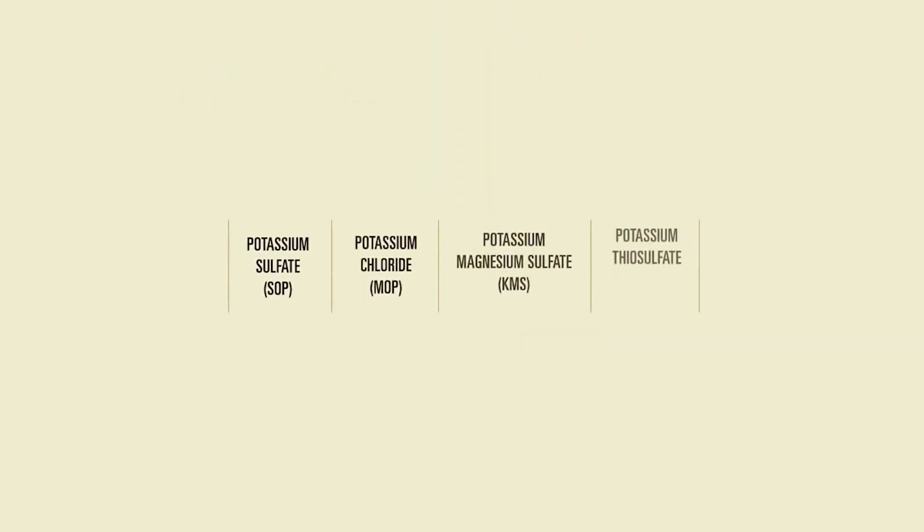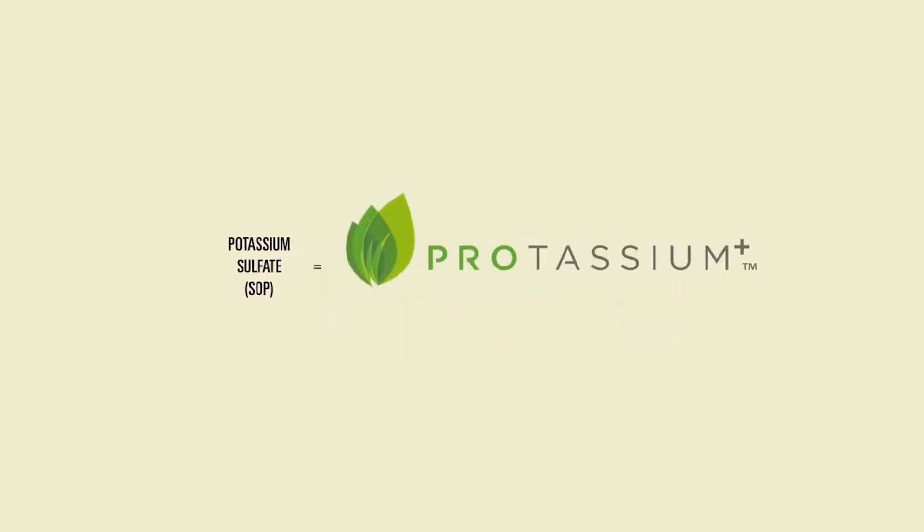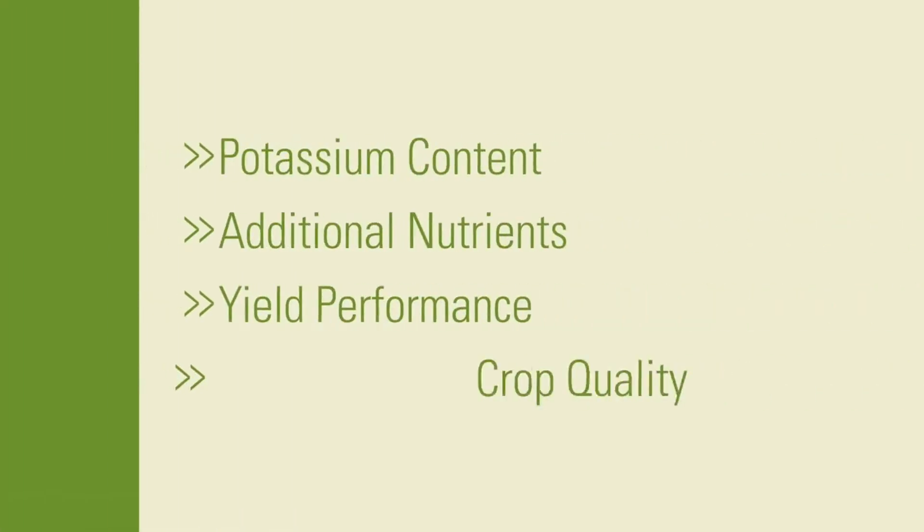Potassium can come from many sources, but only Potassium Plus, also known as sulfate of potash, stands apart as the premier source. Let's take a look at some of the factors to consider.